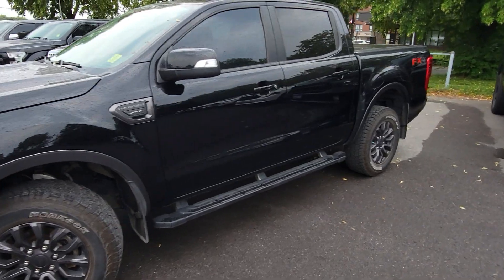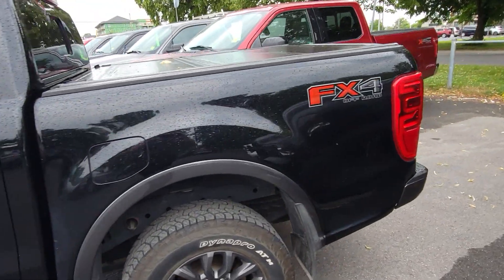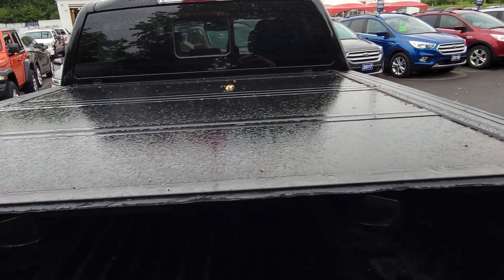Absolutely beautiful truck. Has the FX4 package on it, which gives it skid plates and the fox shocks. It's got the tonneau cover on the back and it's a five foot box.